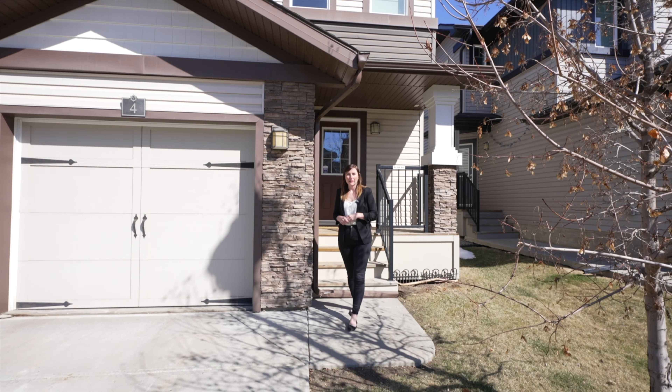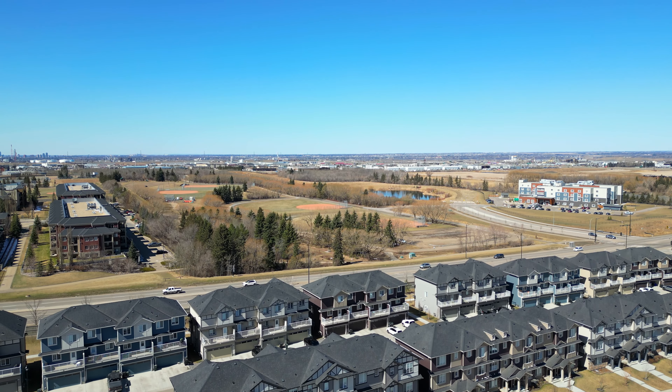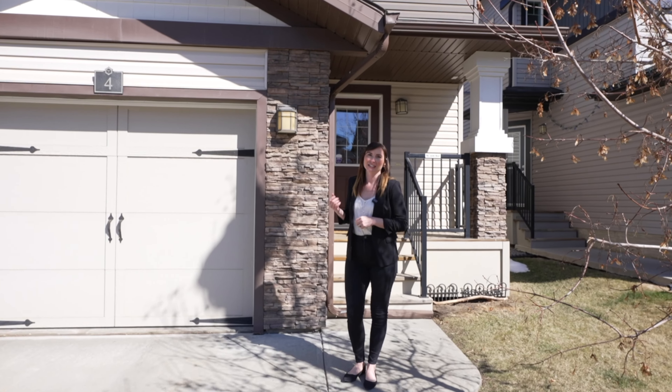Are you looking for the perfect blend of urban amenities and suburban charm? Welcome to Aspen Trails. Come with me to take a look inside.